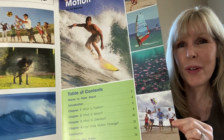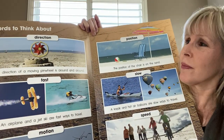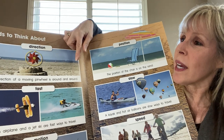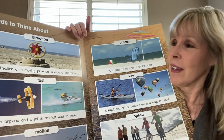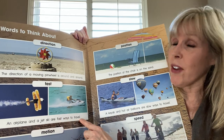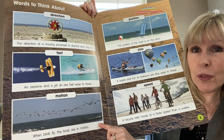Think about what all these pictures say about motion. Here's some more pictures to think about and some words to think about. Direction — the direction of a moving pinwheel is around and around. Fast — an airplane and a jet ski are fast ways to travel. And motion — when birds fly, the birds are in motion.